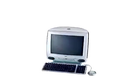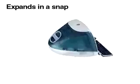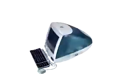iMac is fast. And iMac is expandable. Its 32 megabytes of RAM can be cranked up to 128 megabytes, so you can run your favorite software all at the same time.